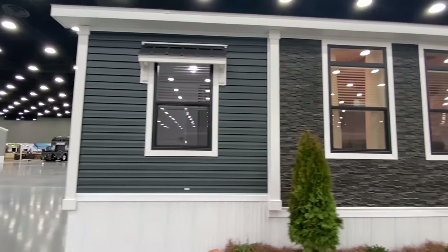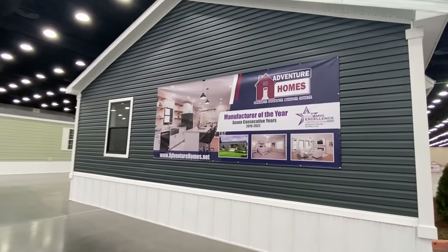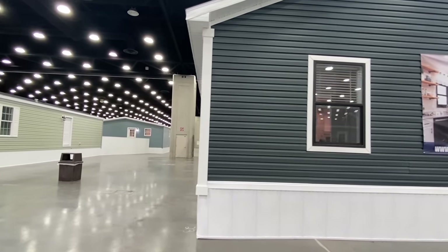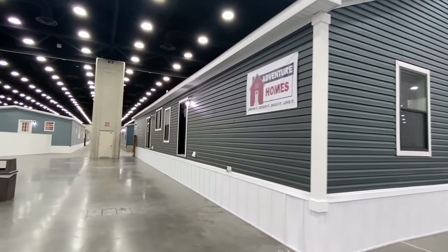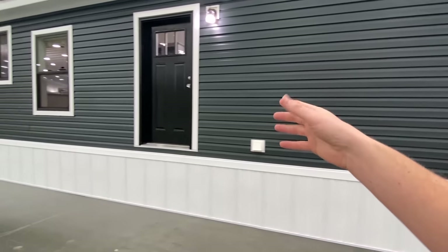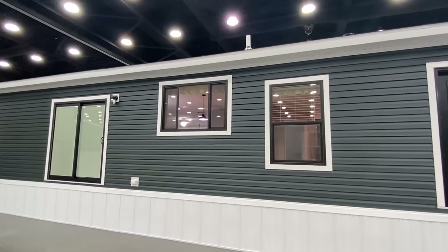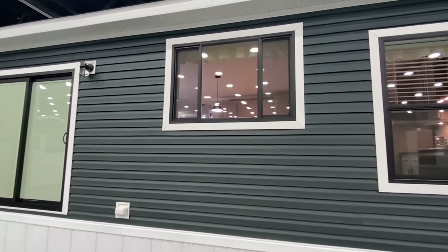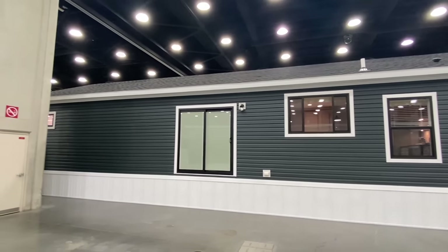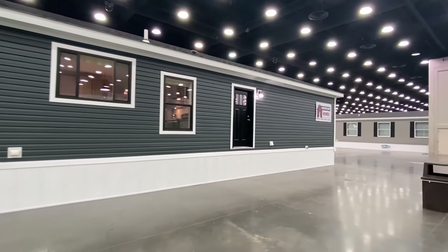All the windows this home has — it has a lot on the back as well. Look at that — we do get to come around the back. We have a water faucet there, but what I really wanted to get to: we have a back door, plus sliding doors here, and some more of those really big windows in the kitchen area. I cannot say enough good things about this house.